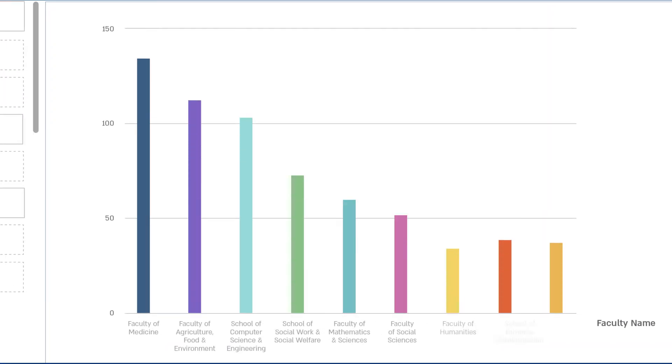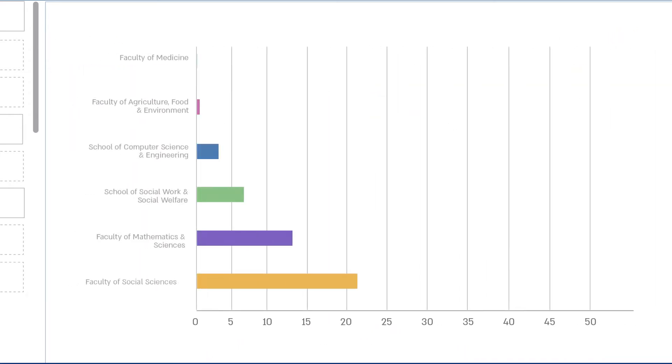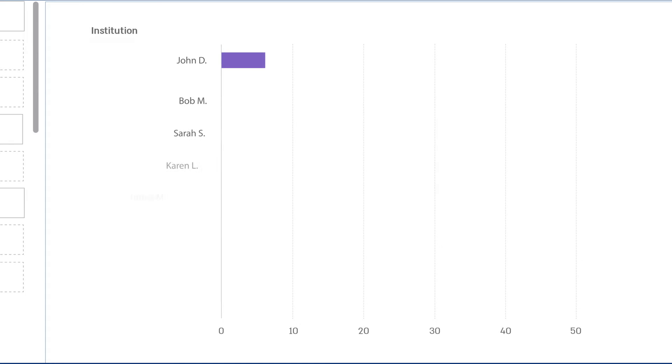Get a complete picture of research activities with an accurate view of publications, the impact they generate, researcher collaborations, and industry partnerships.